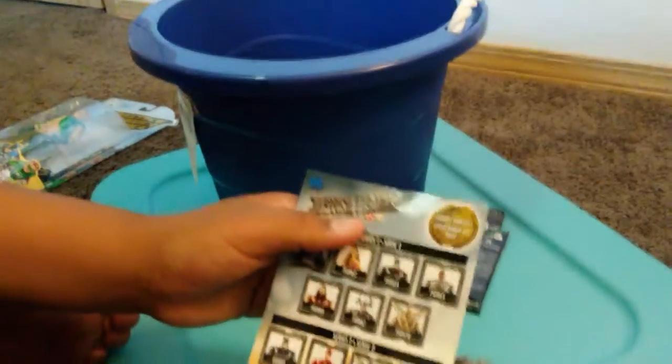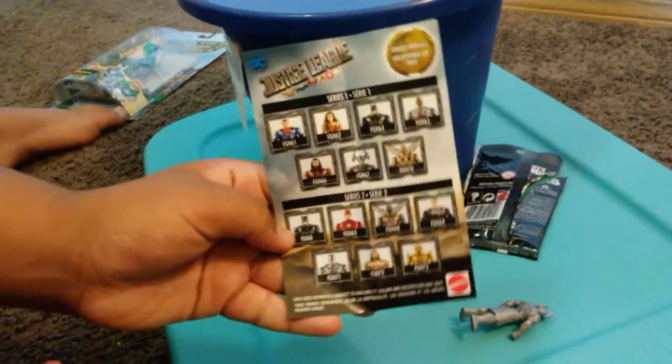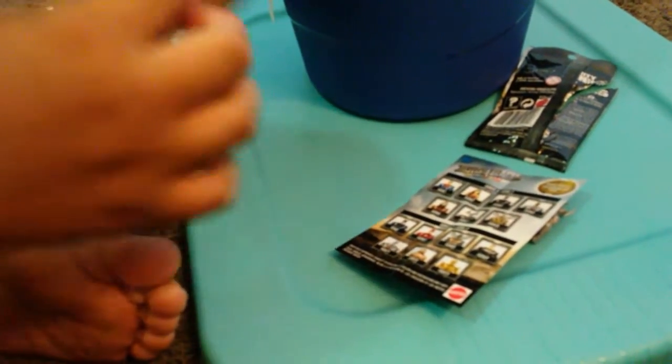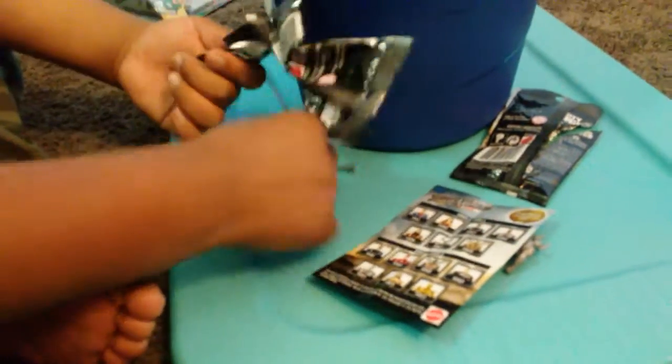It comes with this little pamphlet so you can build your own — that's cool guys. You can get the Flash and all these different characters. Pause the video if you want to see what characters you can get. I'll open the other blind bag — I think we got Cyborg, guys, and we do!